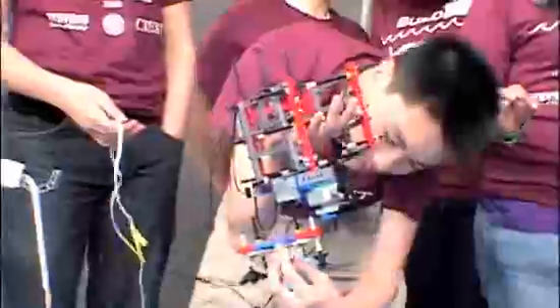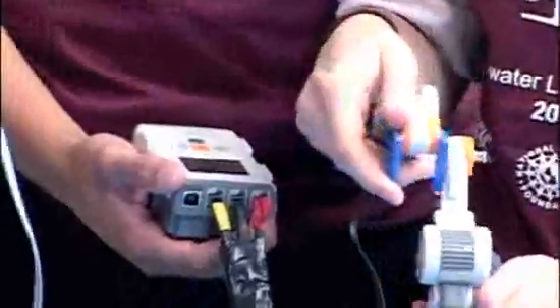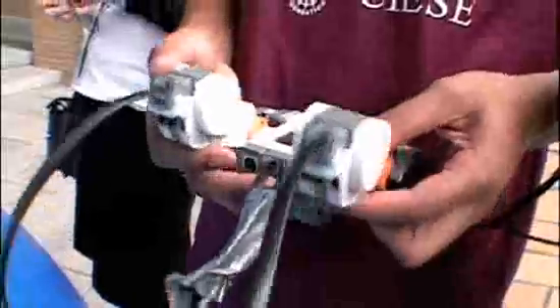They've made them into real, swimming, diving, object-grabbing, remote-controlled submarines. I played with Legos when I was a kid, but I can't remember ever talking about things like axial sensors,